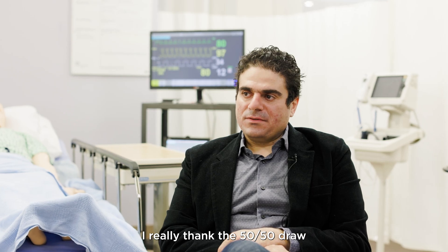I really thank the 5050 draw and the foundation for their support, because this is going to help our community, our patients, and all of Northwestern Ontario.